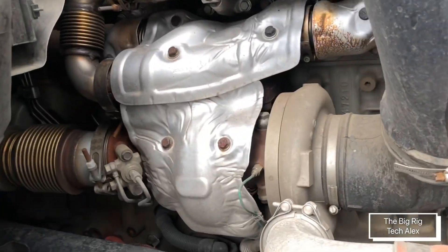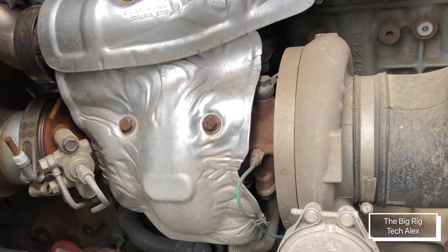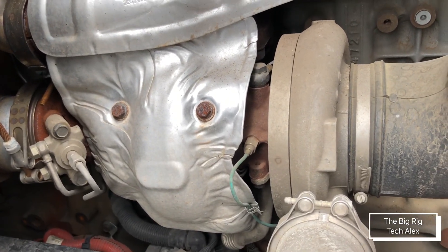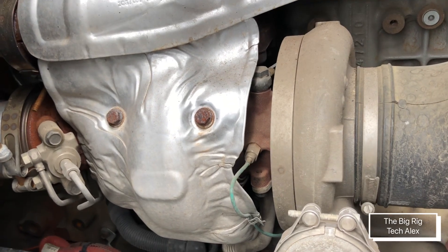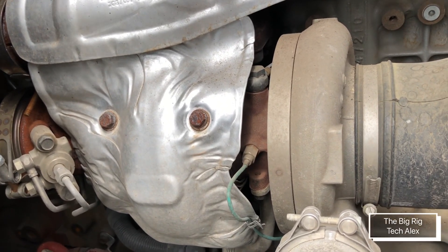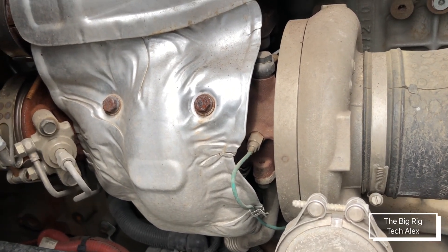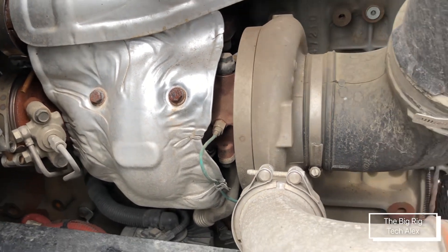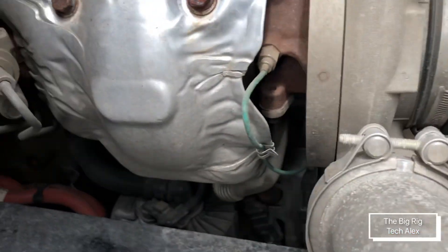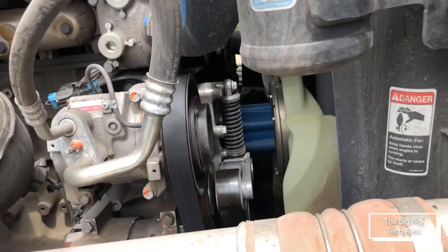The turbo seems like the same design from older models. I believe if you try to fit a turbo from a 2016 or 2017 engine on this one, it will fit — as long as it doesn't have an actual turbine, of course. The crankcase breather looks the same to me; no surprises there.